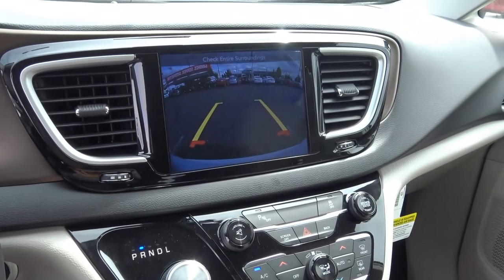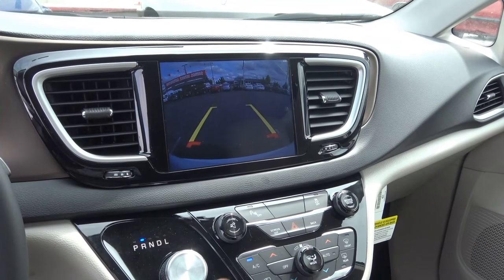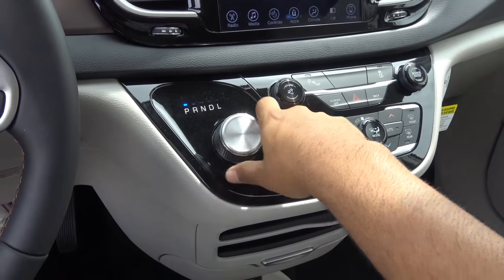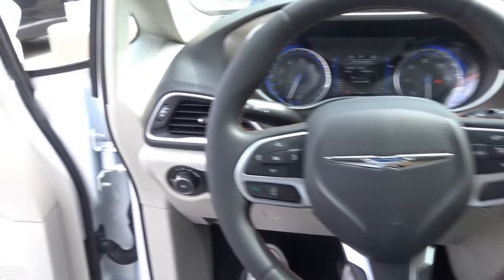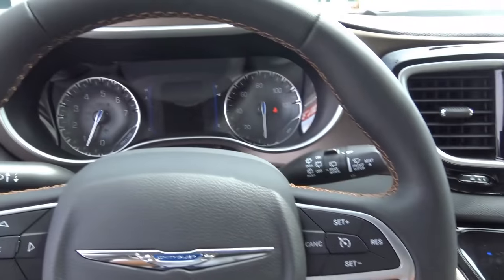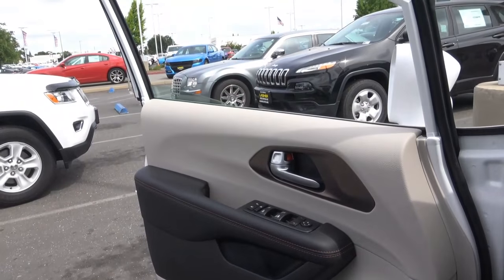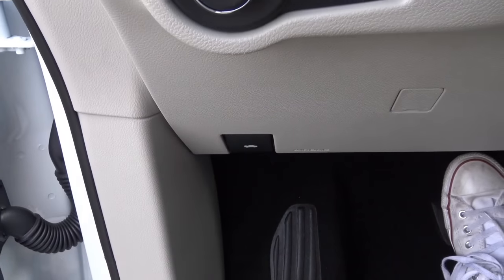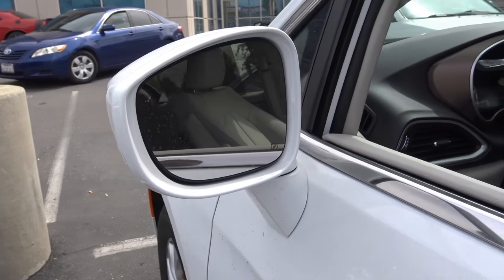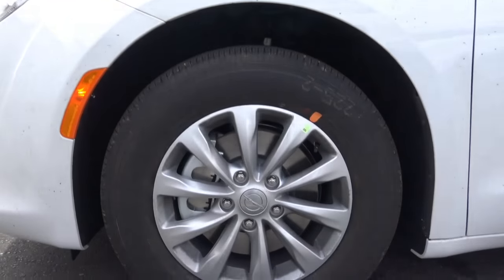When you put the vehicle into reverse, this displays your rear-view camera with guidance lines, and you also have trajectory as well as rear parking sensors. Rear cross traffic alert is also optional. There's also an electronic parking brake. The driver's window and front passenger window are fully automatic. Heated exterior mirrors with blind spot detection, and 17-inch alloy wheels.